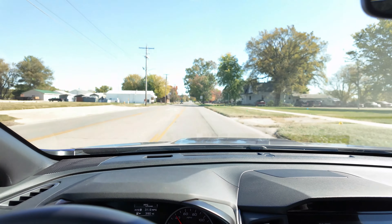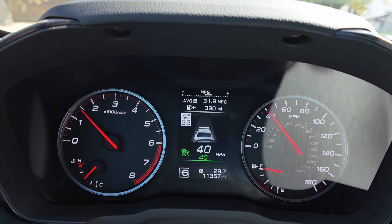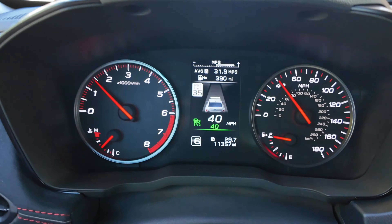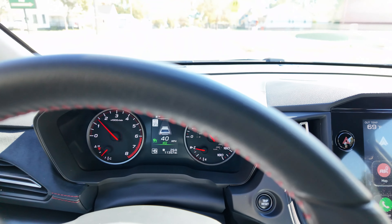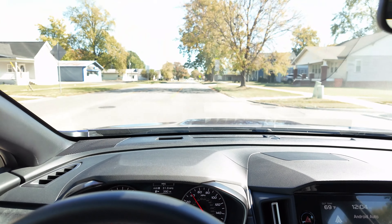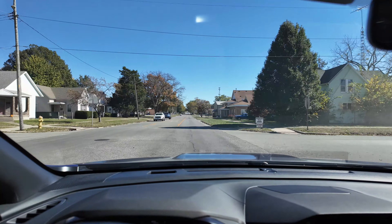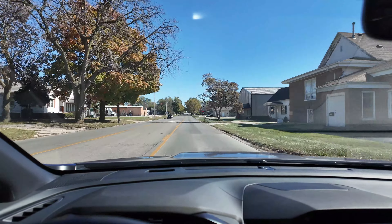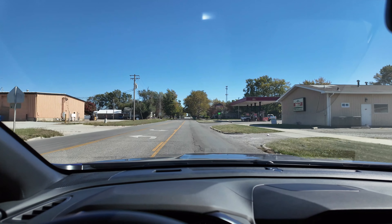We are entering our next town, so I'm going to give you an update before we make the loop. We've rolled into our second town — so far we are at 29.7 miles and 31.9 miles per gallon, so we're at almost 32 miles per gallon when we're supposed to average 22. We're going to make a loop through this town, hit some stoplights, stop signs, and traffic, and maybe drive that number down a little bit.